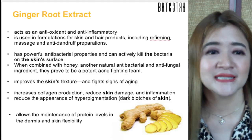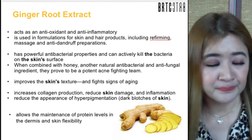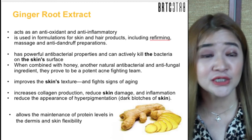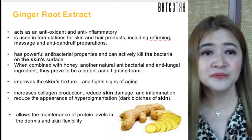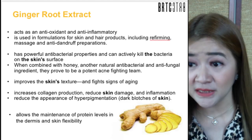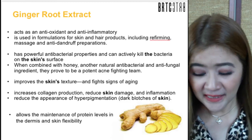Ginger root extract is an antioxidant and anti-inflammatory extract used in formulations for skin and hair products, including re-firming and anti-dandruff preparations. It has powerful antibacterial properties that can kill bacteria on the skin's surface. When combined with honey and other natural antibacterial ingredients, it forms a potent acne-fighting team. It improves skin texture, fights signs of aging, increases collagen production, reduces skin damage and inflammation, and reduces the appearance of hyperpigmentation.